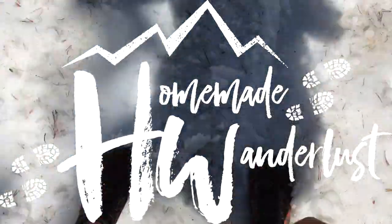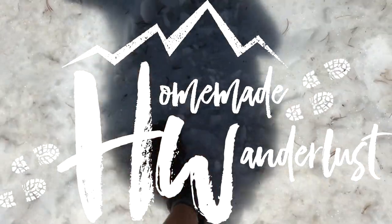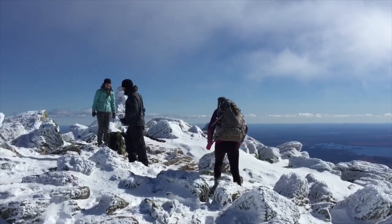Hey y'all, Dixie here. Today I want to talk to you about a gear decision that I had to make for my PCT thru-hike: which traction device I was going to use in the snow, especially in the Sierra Nevada — the decision between micro spikes and crampons. Looking at gear lists of PCT hikers who thru-hiked before me, I knew I was going to need one or the other, especially with 2017 being such a high snow year.